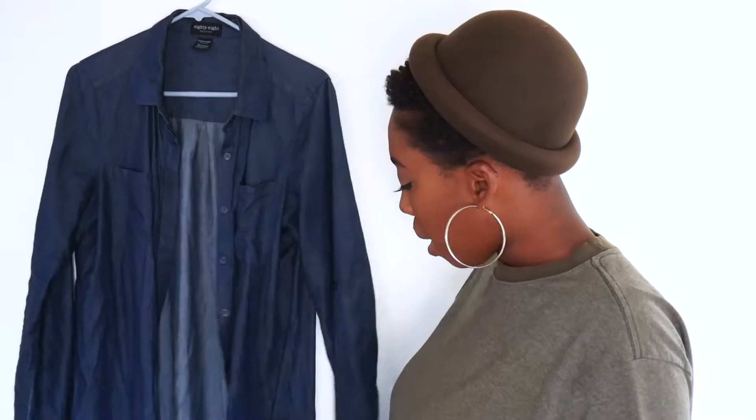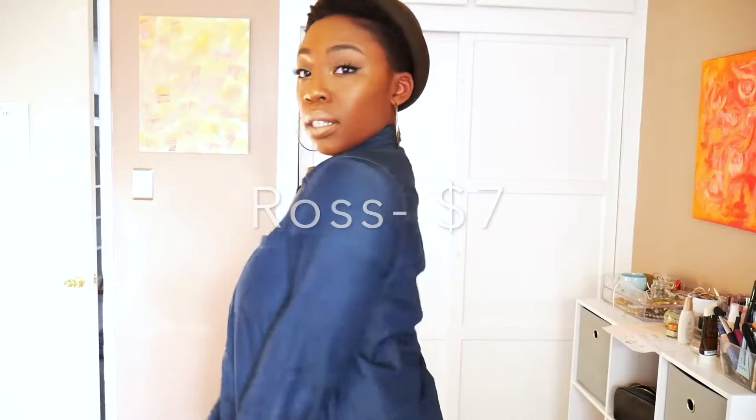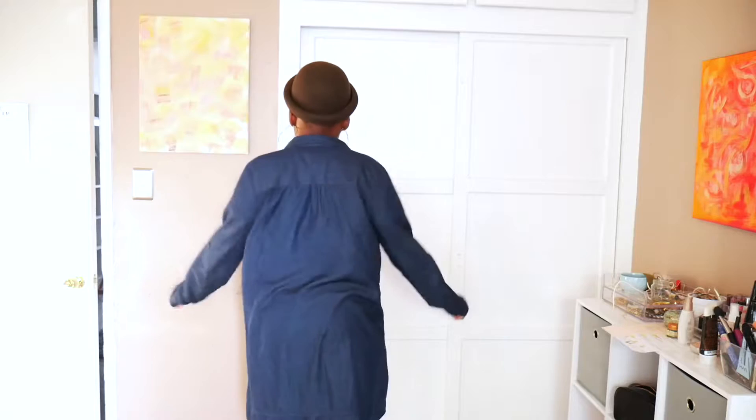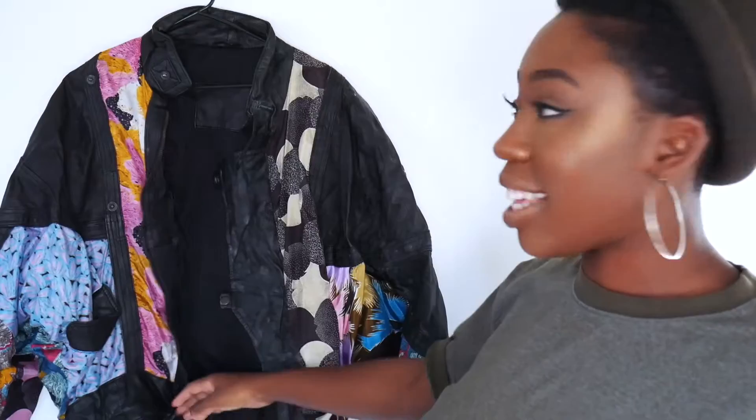I showed this jacket in my previous thrift store haul. I got it from Ross — it's actually a denim dress that comes with a belt, but my friend Shabba saw it and said it would be a dope jacket. It's a thin material, very nice to throw over anything. It will dress an outfit up or down. I've gotten so many compliments on this and it was like seven or ten dollars — definitely not expensive.